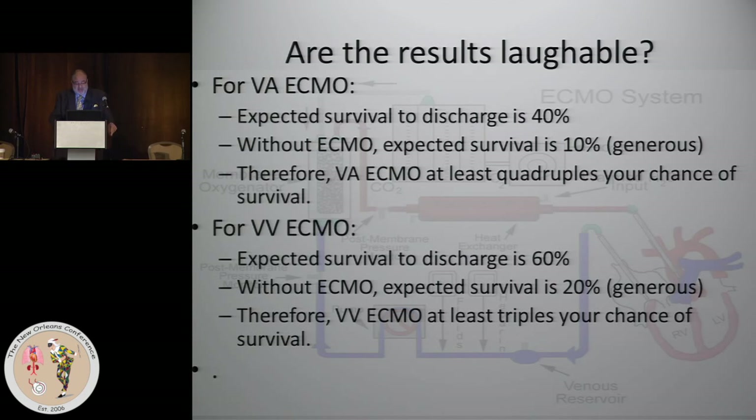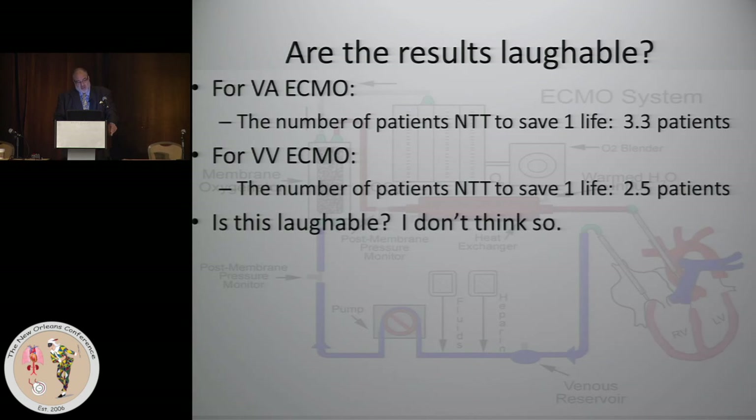For VV ECMO, the expected survival to discharge is 60%. Without ECMO, I'll be generous and say your expected survival is 20% with the pulmonary condition. Therefore, VV ECMO at least triples your chance of survival. And from an epidemiological perspective, the number needed to treat to save one life: for VA ECMO, you treat just over three patients to save a life, and for VV ECMO, two and a half patients. That is one of the most impressive NNT numbers you'll see in the literature.